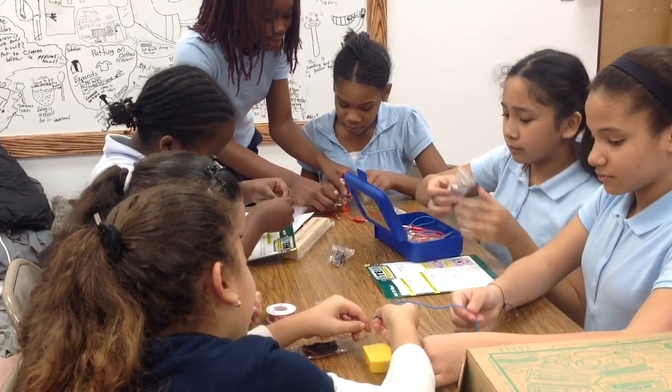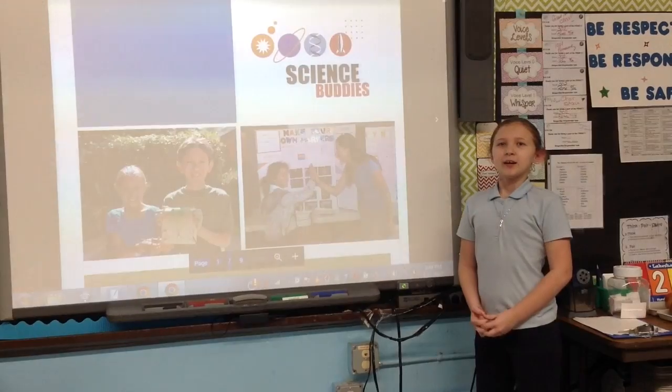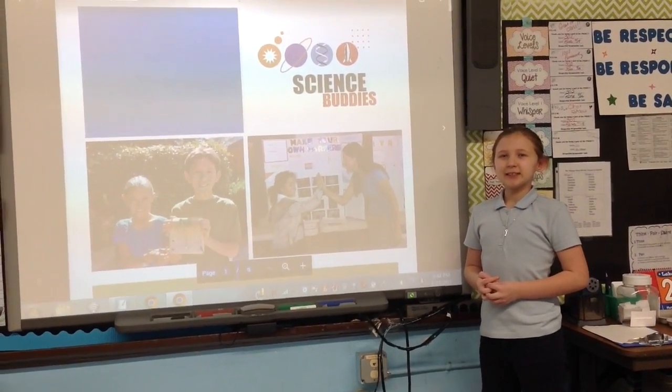These Science Buddies kits will help the kids at this school learn more about science in a very fun way. PS30 wants to join the Science Buddies kit club.